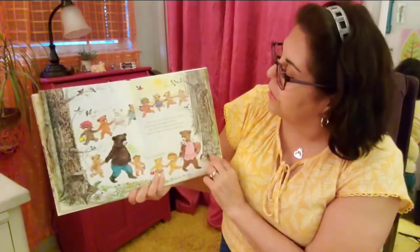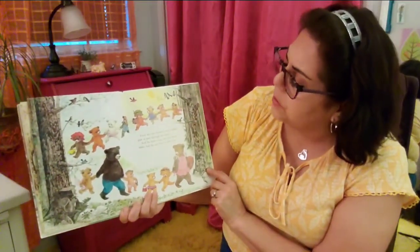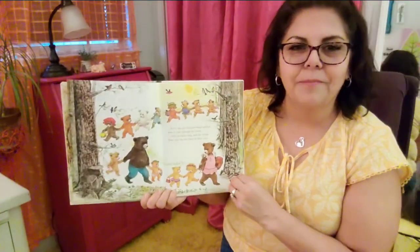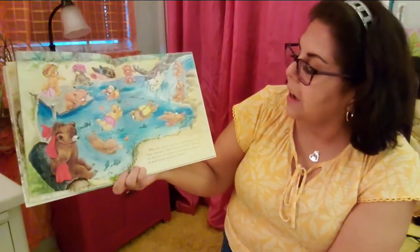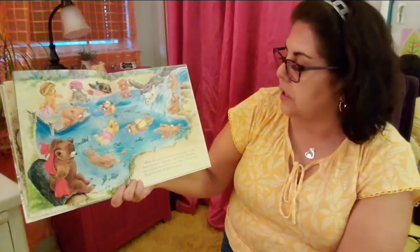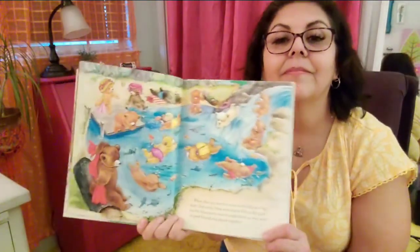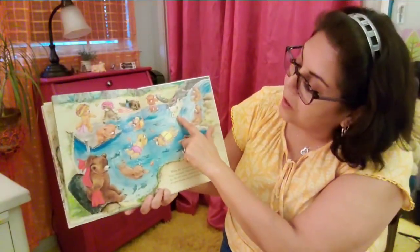Every day the fourteen bears walked paw and paw through the forest, and the birds sang and the breeze blew and the sun beat on their ears. Oh, my favorite. When they got hot, they went swimming in a big, deep, clear pool. There were lots of fish in the pool, but the bears never tried to eat them, so they were all good friends and played together.